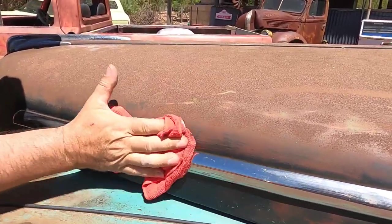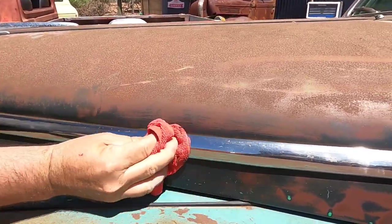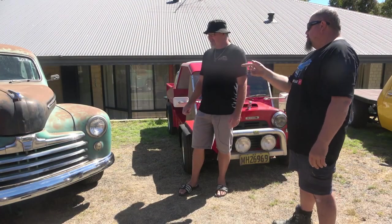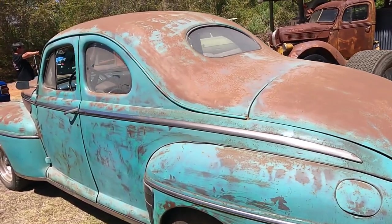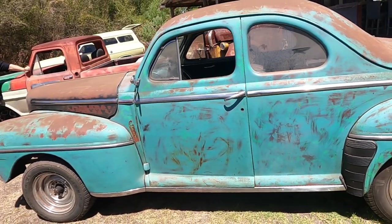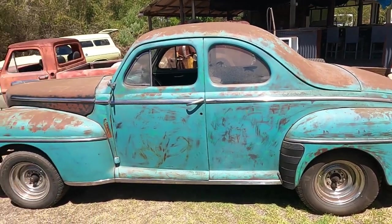Looking around it, there's no rust — just inside the doors there are two little spots and that's it. The underneath is perfect. It's got all new brake lines run underneath. It was actually imported into Australia in 2012, so it hasn't been here that long. I've just got the import papers. We don't know what state it came from in the States, but for the condition of it, it must have been a nice dry state with no rust.